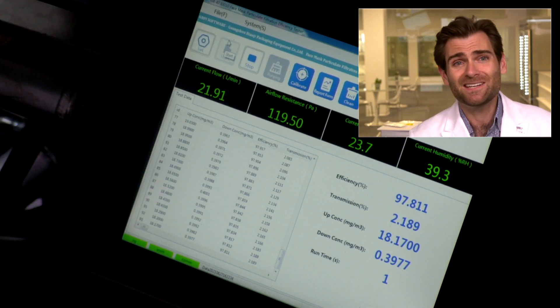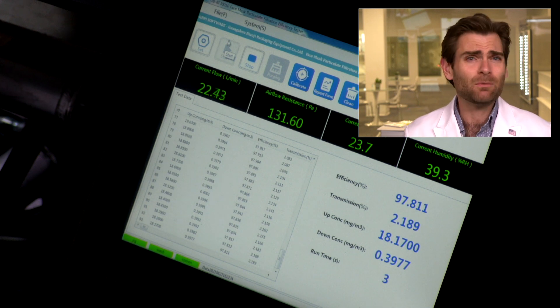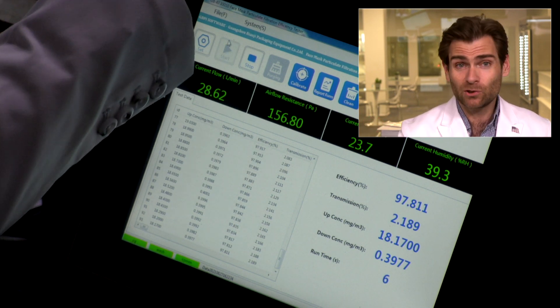PFE machine — particulate filtration efficiency machines. Why we're here today: is that mask going to protect you? Look, you need both fit and filtration to have a good mask. I trust you guys at home to figure out if you've got any gaps in your fit, but I don't think most of you have a $250,000 lab to figure out how good the filtration is.